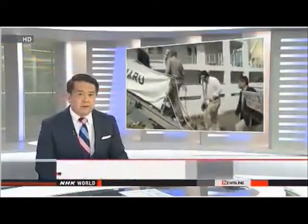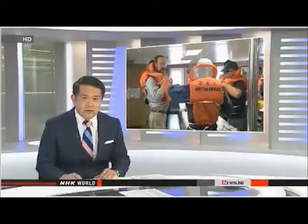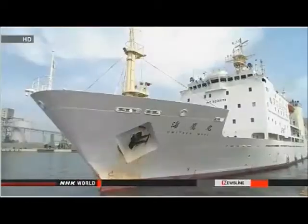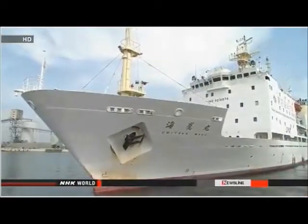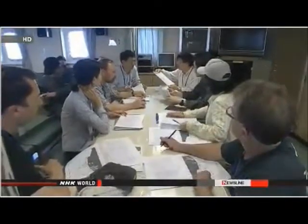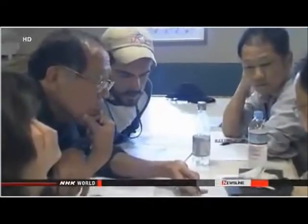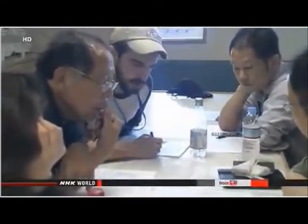Japanese and American scientists have started a broad survey of those waters. They want to understand the extent of the contamination and what it means over the long term. They let NHK World's Yoichiro Tateiwa join them on their first field excursion. In mid-May, 36 researchers from Japan and the U.S. embarked on a 10-day survey of the Fukushima coast. Their goal was to find out why fish retain high levels of radiation.